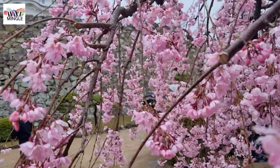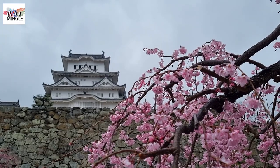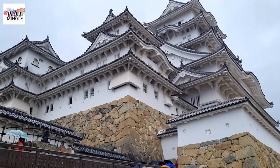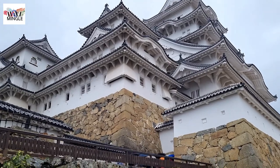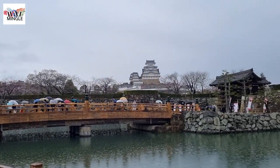Himeji Castle is one of Japan's three renowned castles. This historical gem earned the prestigious title of World Cultural Heritage in 1993. If you're thinking about visiting Himeji Castle, how should you plan your travel schedule? What are the travel tips, transportation options, and are there any discounted tickets available? You can discover all the answers in this video. Let's get started!